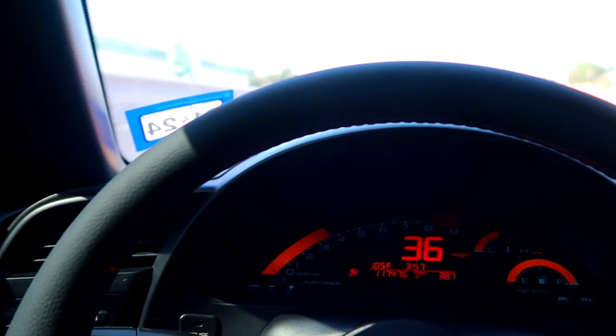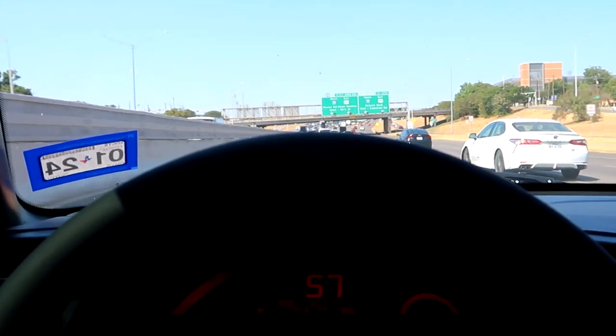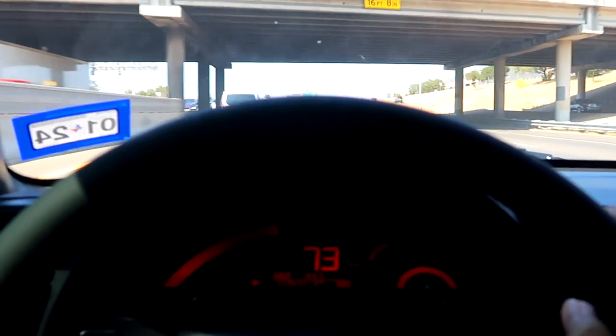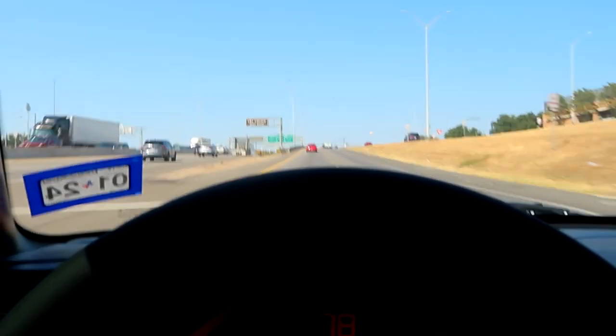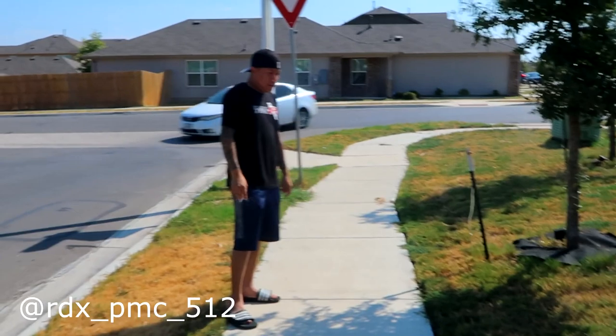I know I say convertibles are meant to be driven with the top down, but it's way too hot. I want to say this summer the hottest I've seen is 112 degrees Fahrenheit - super duper hot and dry here. So I'm going to drive with the AC on. We just got over here to Mike's place and he's going to be working his magic for the ceramic coat.